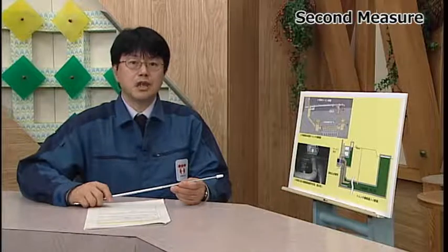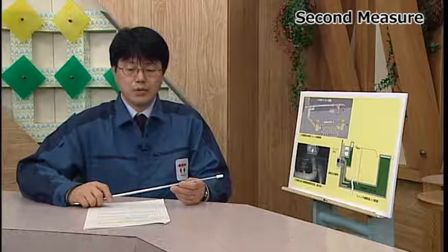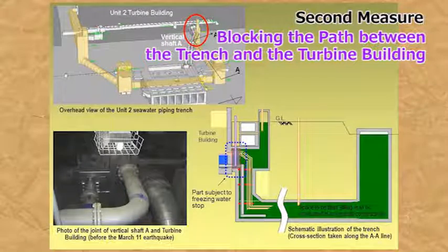Next, I will explain the second measure in detail. This step is an absolute requirement for final removal of contaminated water from the trench, namely, stopping water between the turbine building and the trench. The trenches of units 2 and 3 are connected to the turbine buildings underground. For this reason, newly contaminated water flows into the trenches no matter how much contaminated water is removed. Stopping water between the turbine building and the trench is absolutely necessary for removing contaminated water from the trenches and stopping up the trenches with filler.